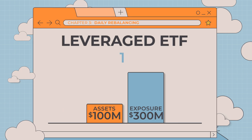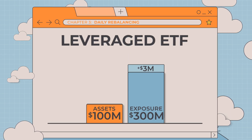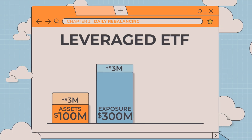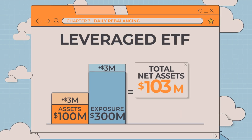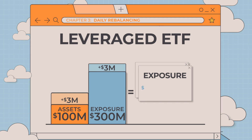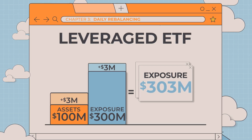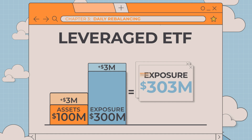the fund's exposure level rises by $3 million, causing the fund's net assets to increase to $103 million. Since the net assets of the fund have increased to $103 million but the total exposure to the index is only $303 million, we could say that the fund's net assets and its total exposure are not in balance with one another.